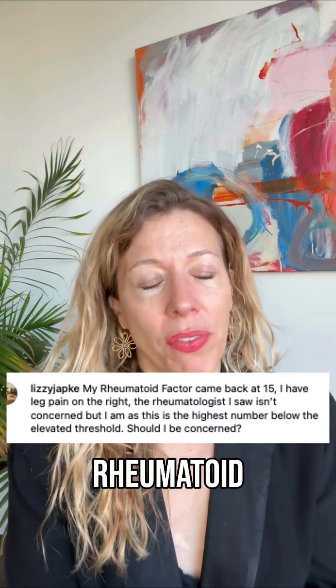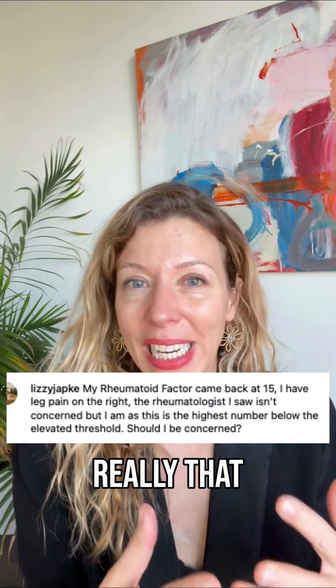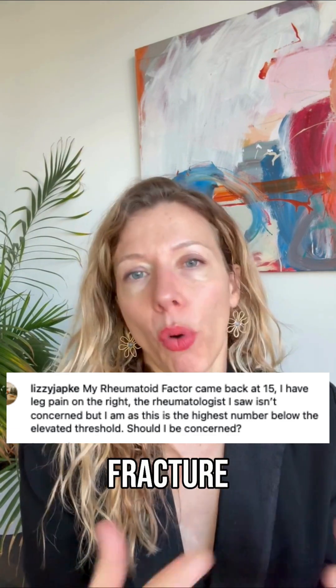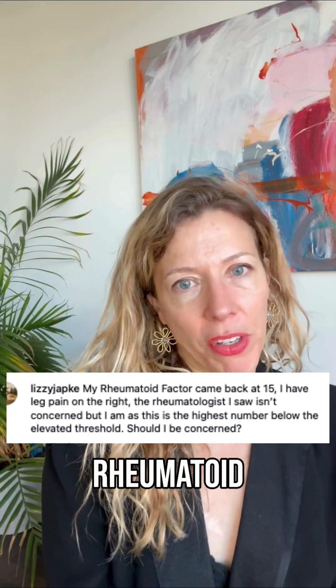A rheumatoid factor by itself does not make or does not rule out a diagnosis of rheumatoid arthritis. Even in terms of rheumatoid factor, we don't consider a low number to be really that important. You would have to have a really elevated rheumatoid factor — more than 30 or some number like that — to really tell us that you have a positive rheumatoid factor.